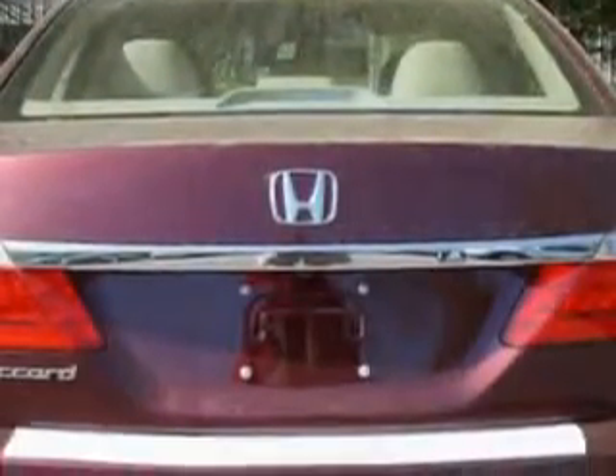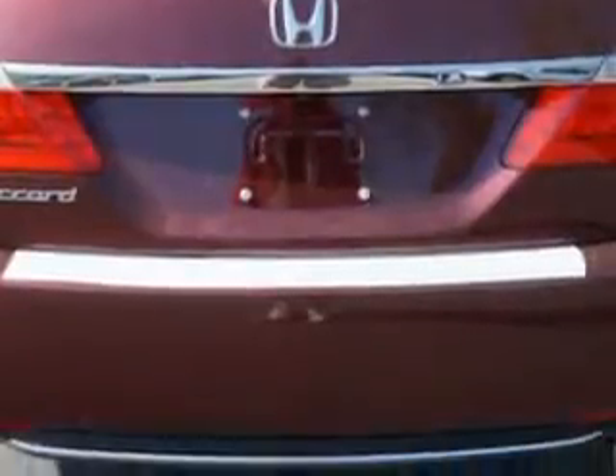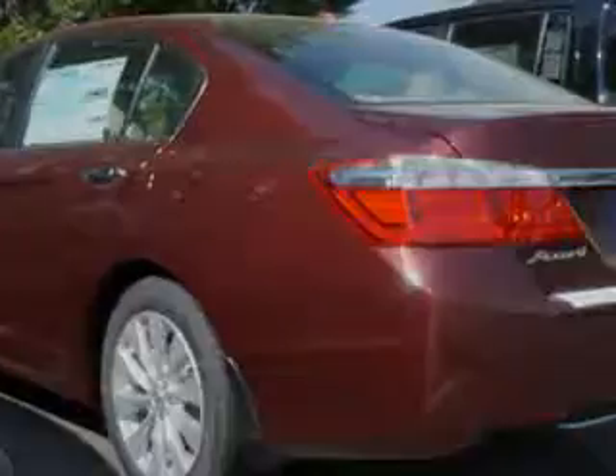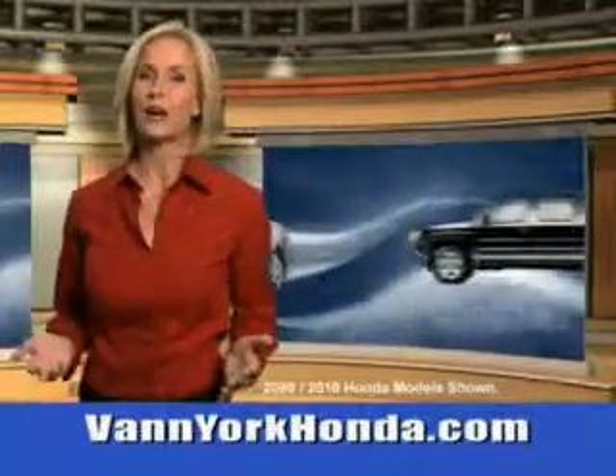Enjoy the drive and have peace of mind in this 2014 Honda Accord. See us at Van York Auto Mall today. Van York Honda at the Auto Mall.